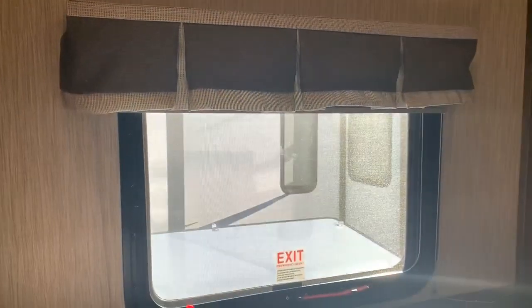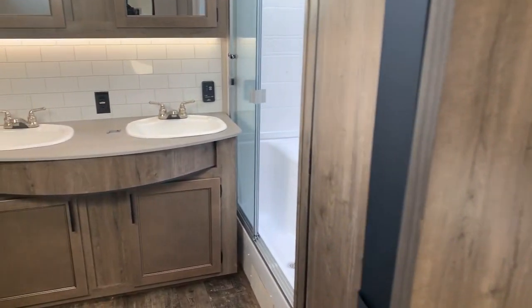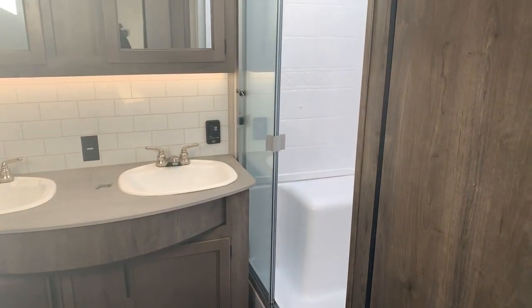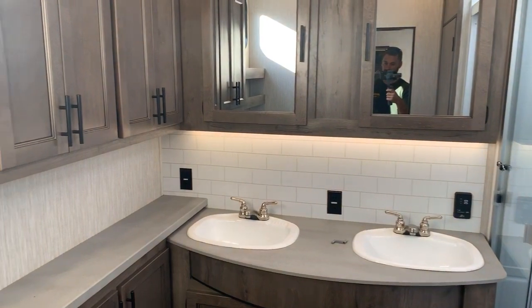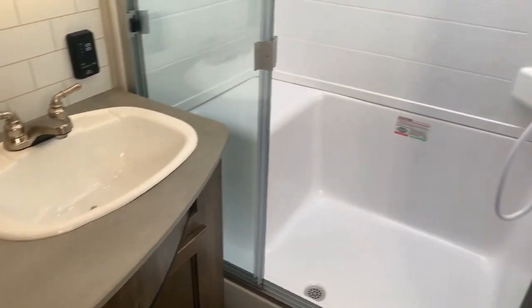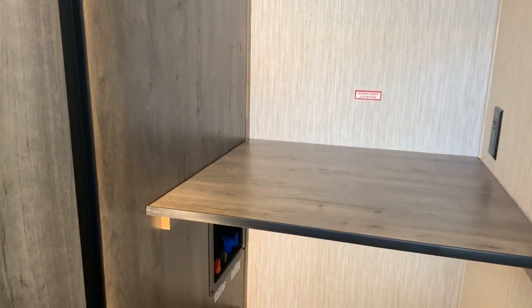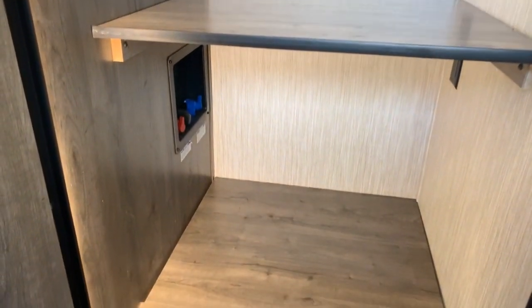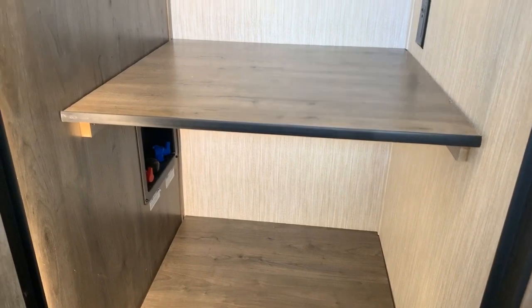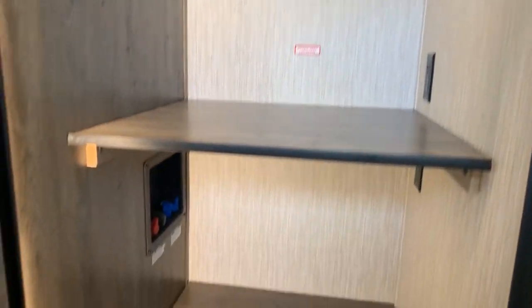The bathroom has a barn door to close it off. It's a huge, awesome bathroom with a massive shower, two sinks, a ton of medicine cabinet storage, and lots of countertop space. When you walk in to the right there's a closet that could serve as washer/dryer prep — you can stack a washer and dryer in here. It has a motion light and removable shelves so you can use it as additional storage or for hanging clothes. It's a really large closet — whatever you want to do with it.